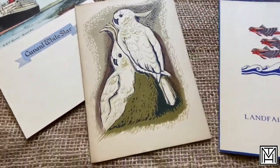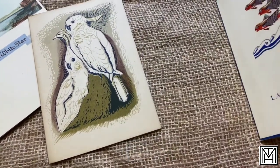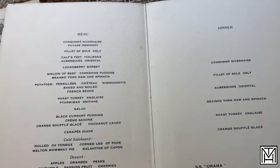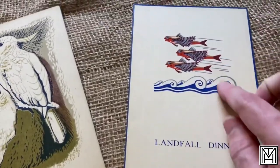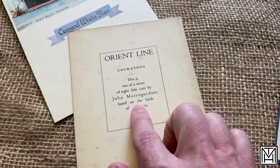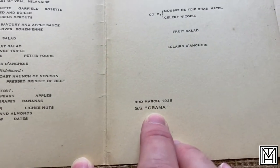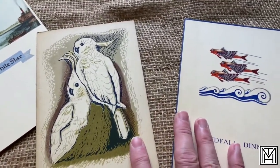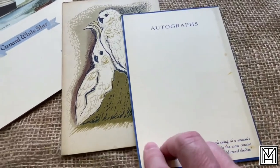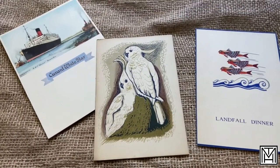These two actually turned out to be from the same line, which I did not know. This one says 'Landfall Dinner,' has a place for autographs, and says the name of the ship — the SS Orama — in 1935, but nothing that says the cruise line. I picked it up anyway because of the artwork. It turns out this cockatoo design is part of a series from the Orient line. The other one is also from the SS Orama, same year, a couple months earlier. The SS Orama evidently did different styles of menus, so I'm glad I found these together.